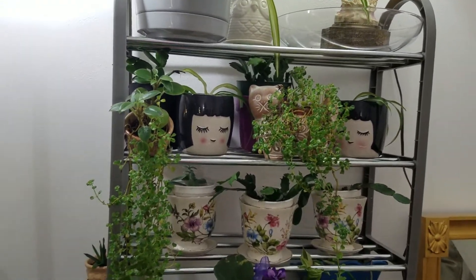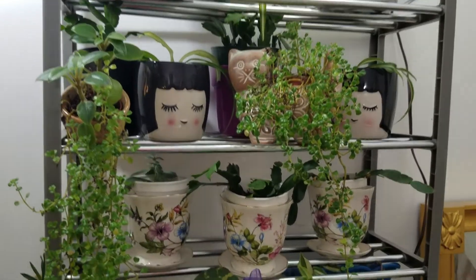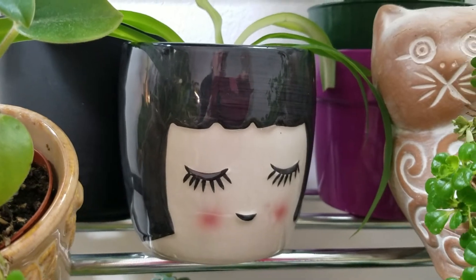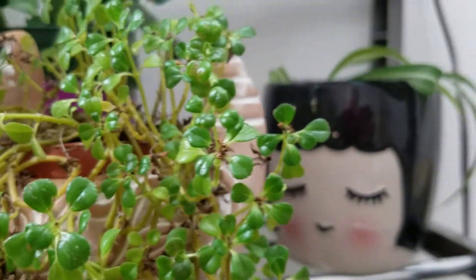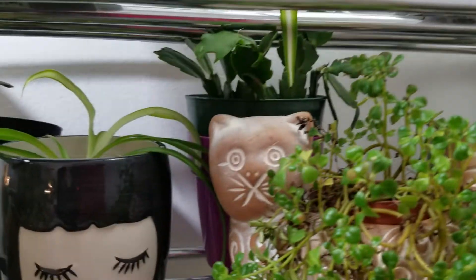This is a little shelf that was about six bucks to put slippers on at Dollar General, and it's turned out very nice to put my plants on. I love this little girl and that little girl — they were two dollars and fifty cents along with the owl.